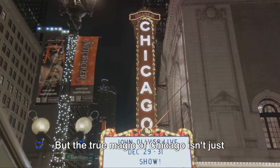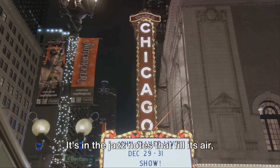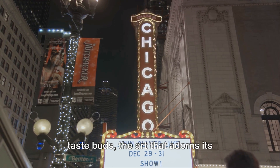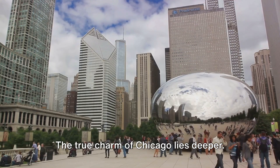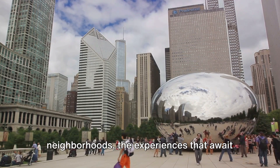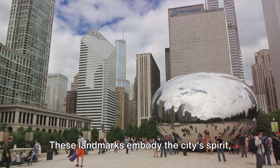But the true magic of Chicago isn't just in its skyline. It's in the jazz notes that fill its air, the deep-dish pizza that tantalizes your taste buds, the art that adorns its streets and museums. The true charm of Chicago lies deeper — it's in the stories that unfold in its neighborhoods, the experiences that await around every corner. These landmarks embody the city's spirit.